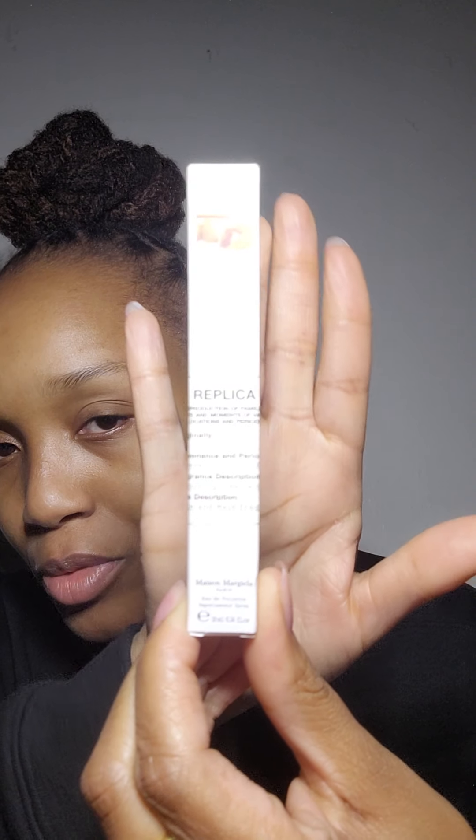I also got a travel size of Replica — this is the Bubble Bath. I have some samples too. I'll open this one. It actually smells just like baby powder. If you like that kind of scent, I personally do. It says it's unisex. I'll just spray it here — it's nice, it smells like you just got out of the shower, so that's why I got it.